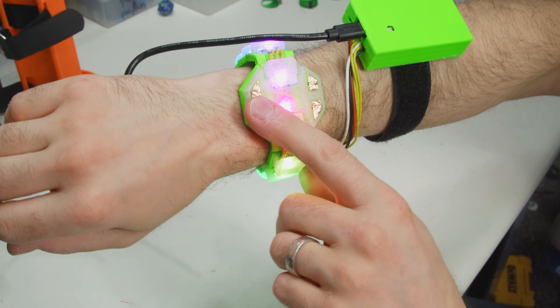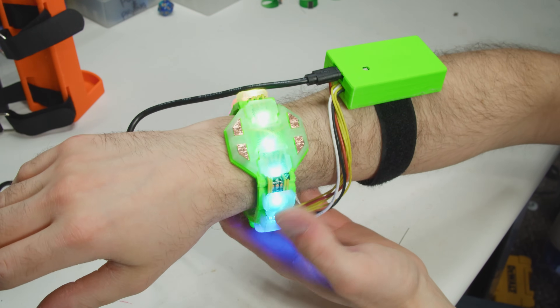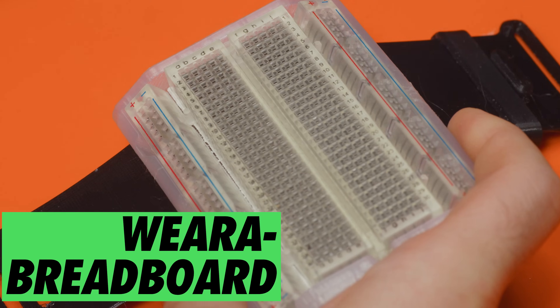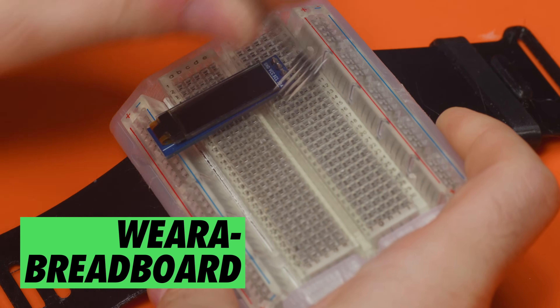This watchband is the best starting point I've seen yet for creators that want to make wearables from a single type of filament. What do I mean by that? Well... Number 5: Wear-A-Breadboard by yours truly.